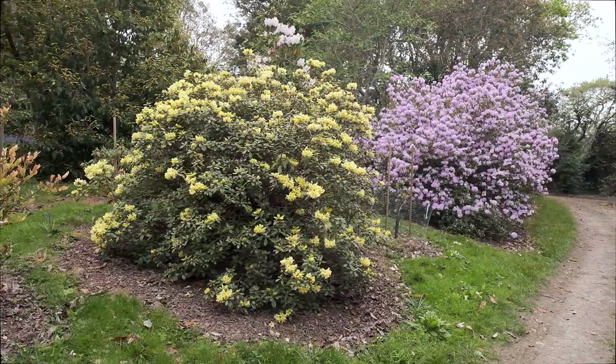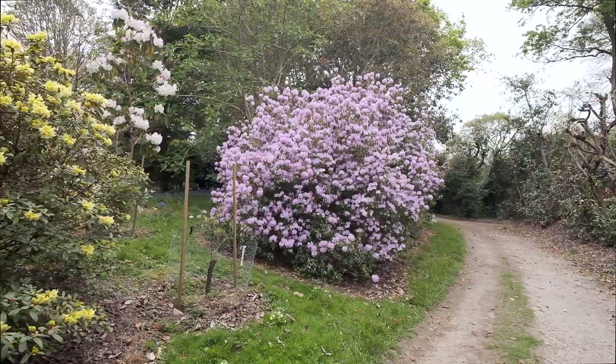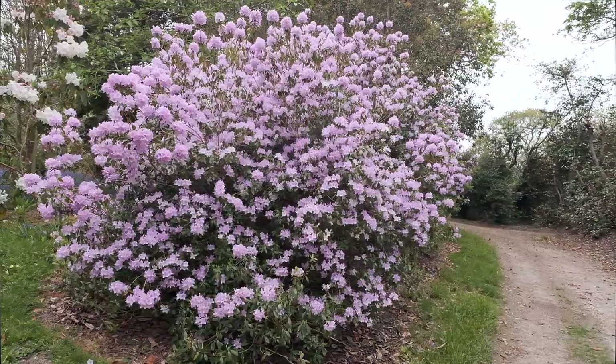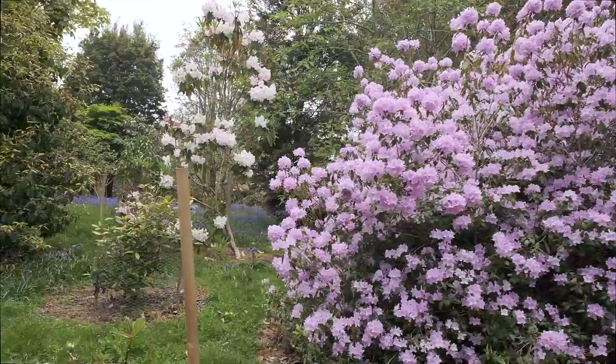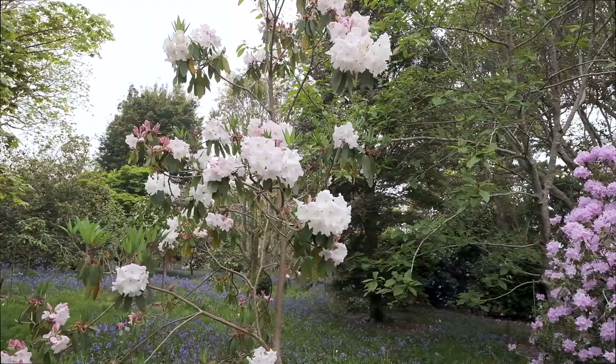Here we've got rhododendron saffron queen, which is the yellow, and behind it a very large row of rhododendron davidsonianum which comes in lots of different colours — that's about the middle colour, it can be more pink and it can be much darker than that. And showing up in the background we've got rhododendron Lodori king george, one of the most famous and best known of the big flowered rhododendrons.